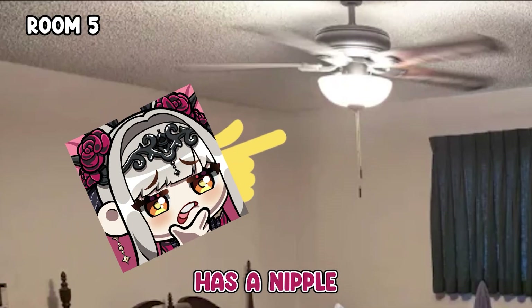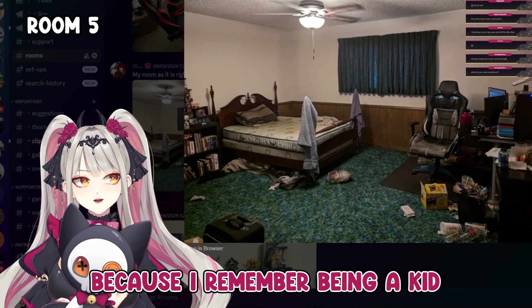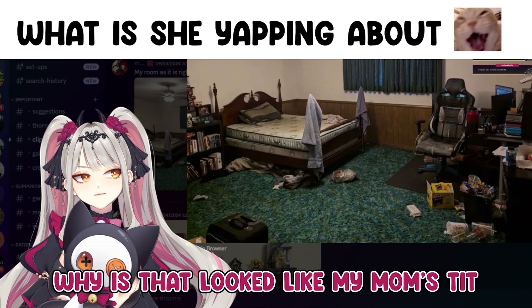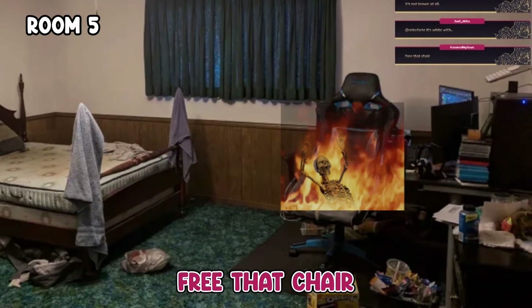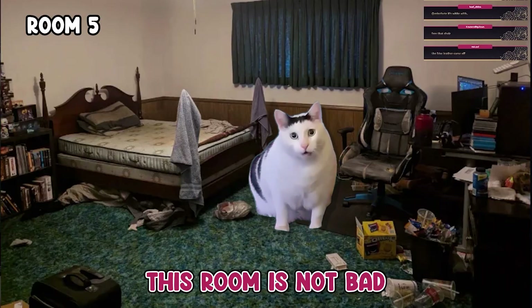This ceiling fan has a nipple. These lamps always kill me — I remember being a kid and being like, why does that look like my mom's tit? How old is your chair? I'm shocked it didn't break. The chair is begging for release — free that chair. It's honestly not bad, this room's not bad.